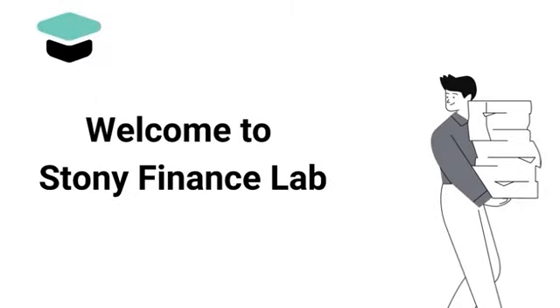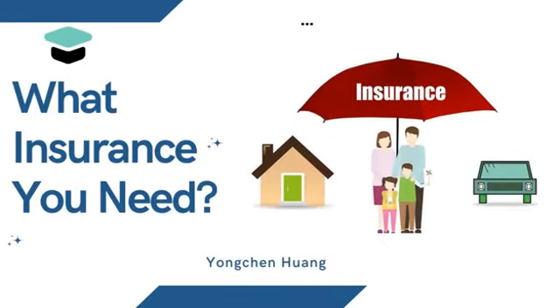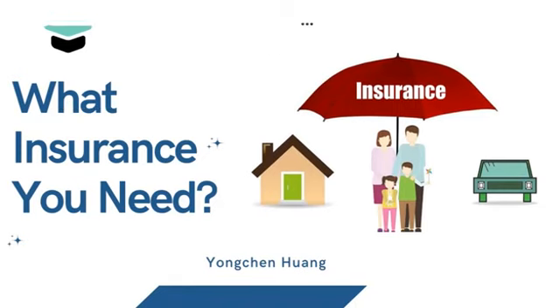Welcome to the Stony Brook Finance Lab YouTube channel. My name is Yong Chan. Have you ever thought about buying insurance for your car or your family? Today we are going to talk about what kind of insurance you might need during your lifetime.